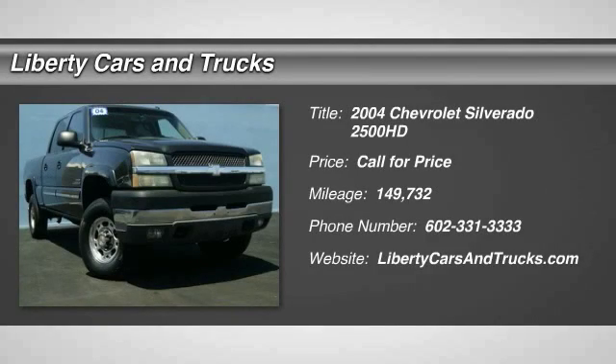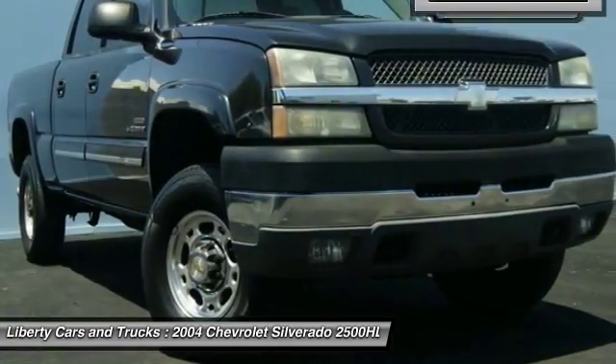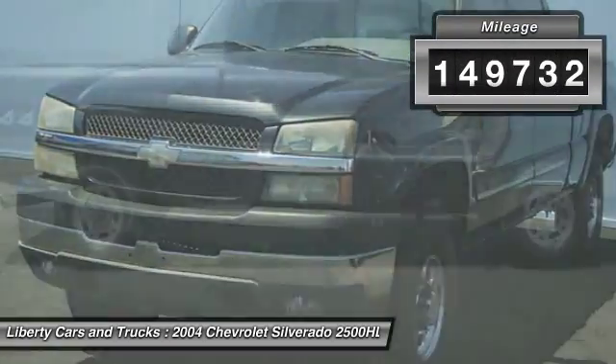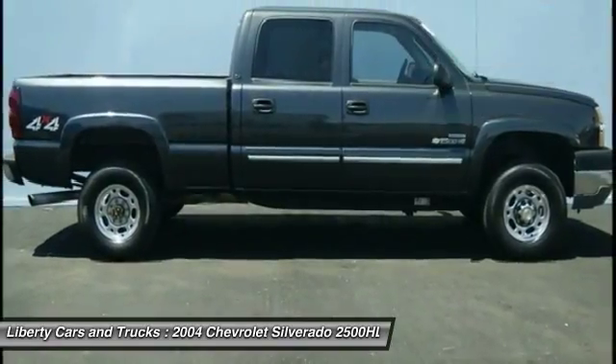2004 Silverado 2500 HD. This pickup truck pulls unlike any other. This vehicle has less than 150,000 miles. Here are some of this vehicle's great options.